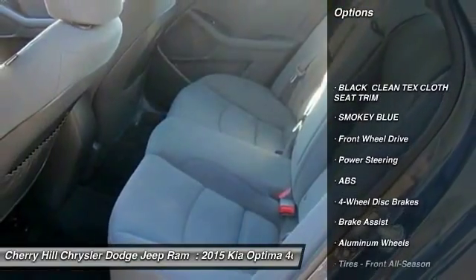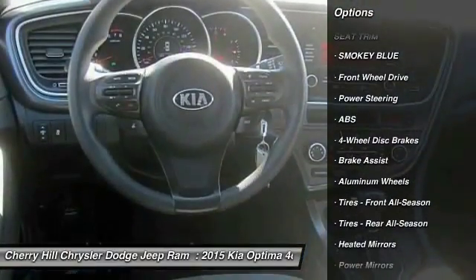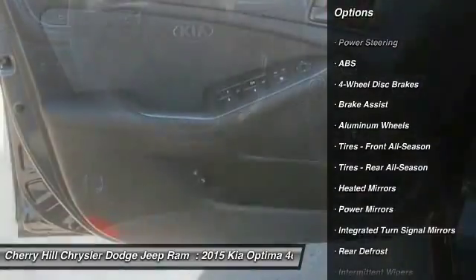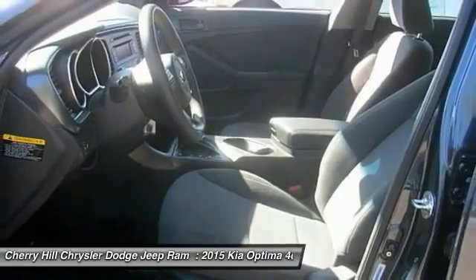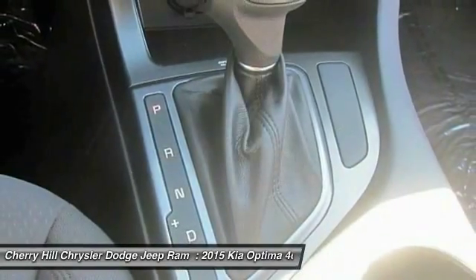Stability control, keyless entry, steering wheel audio controls, traction control, anti-lock braking system, Bluetooth, power steering, adjustable steering wheel, driver airbag, cruise control.